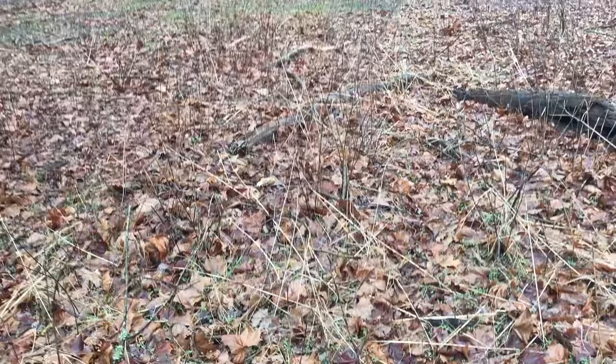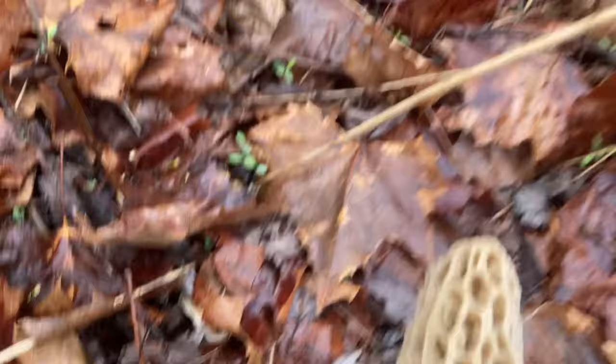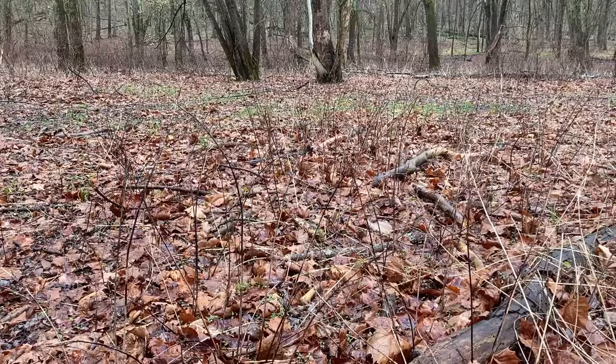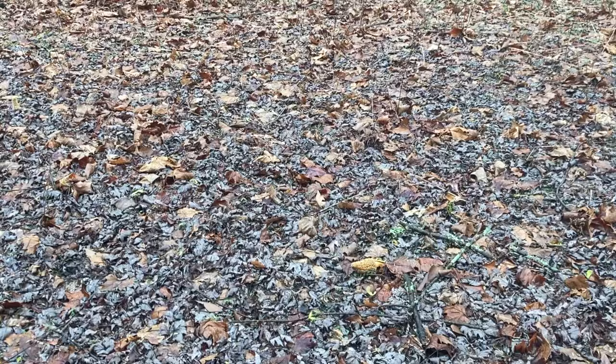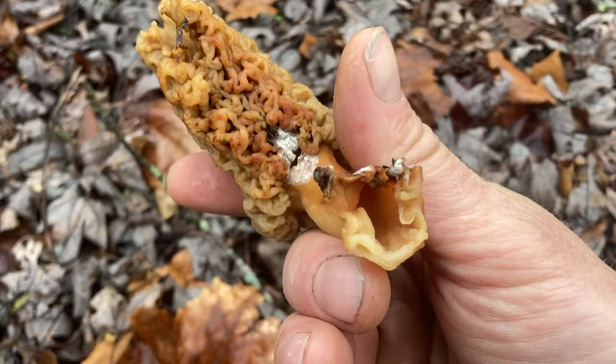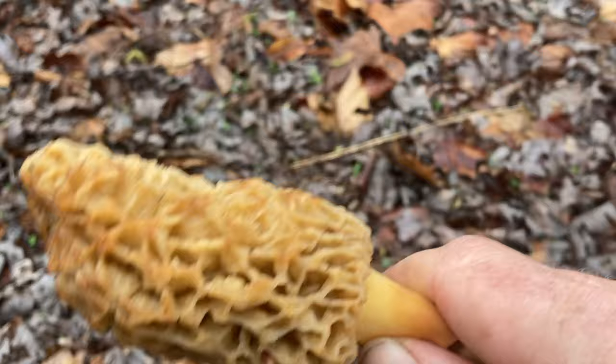Another good one. Here's another one laid over — nice, nice big one. Look at that thing. Beauty. That's like 10 so far. Let's keep looking. Here's a couple more — they're kind of spaced out sporadically here in the flats, the floodplain. That one is a little rotten, I will not be taking that one. That one's questionable — I'll decide at home. I don't want to consume that one.